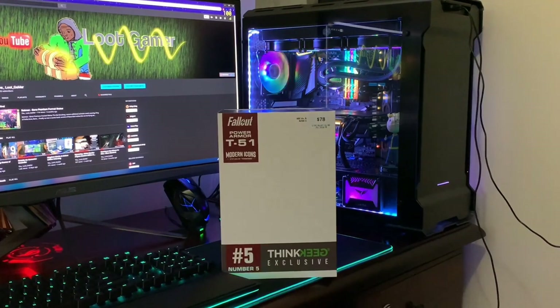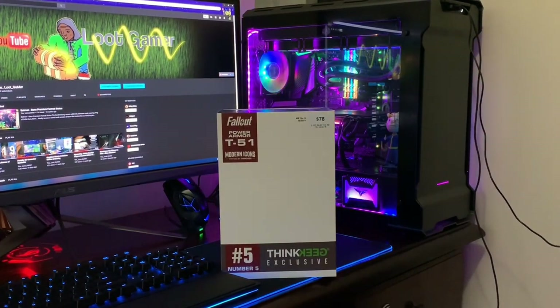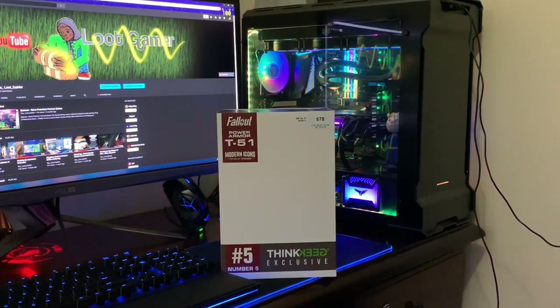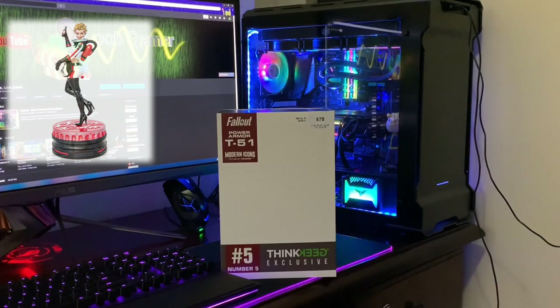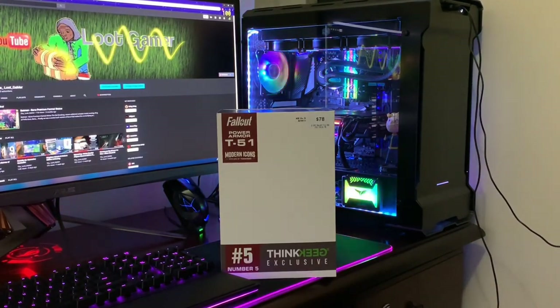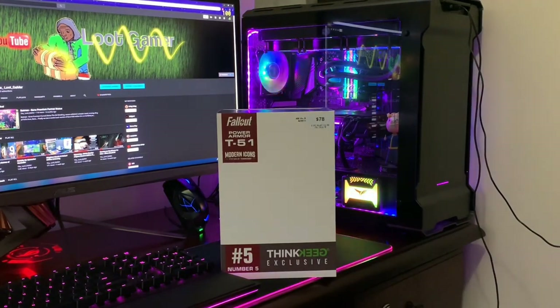How we going guys, the Loot Gamer here, and welcome to another episode of Really Cool Gaming Loot. We've got the Fallout Power Armor T51 from Modern Icons. As you guys know, I've done plenty of unboxings using the same brand and I'm really excited to show you guys the new Power Armor T51, especially for Fallout 76. Let me know in the comments below what you guys think of that game.